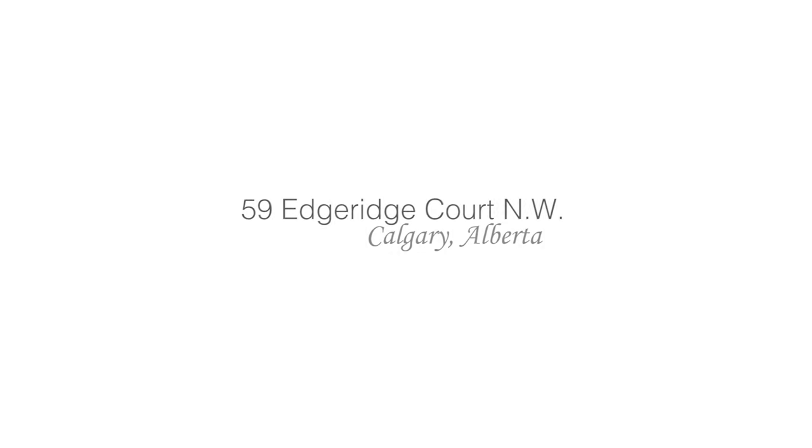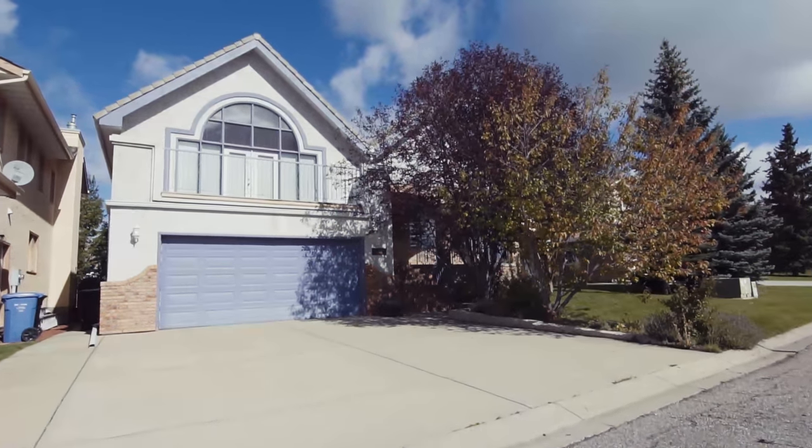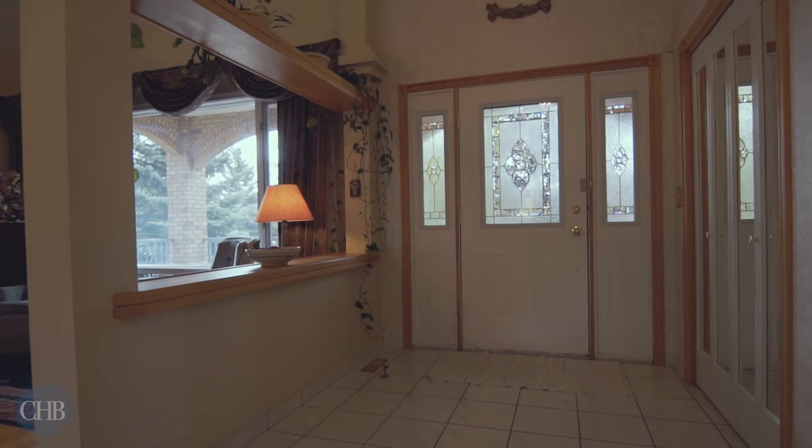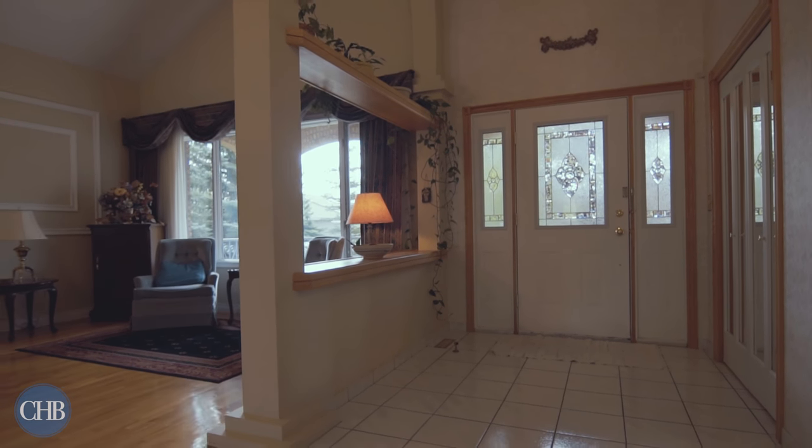Welcome to 59 Edgeridge Court Northwest in the established community of Edgemont. This beautiful property features just under 4,500 square feet of total living space.